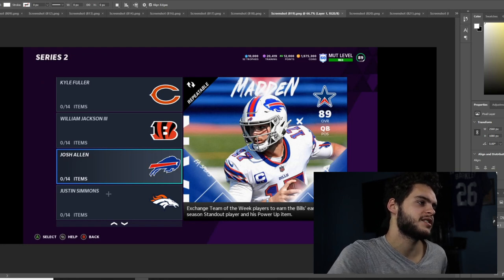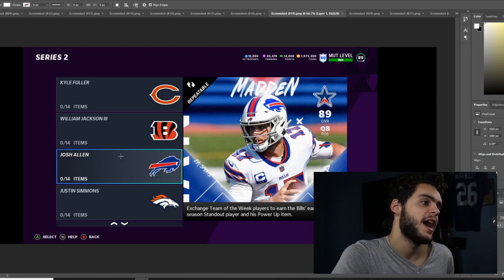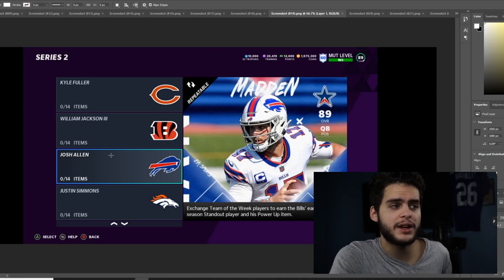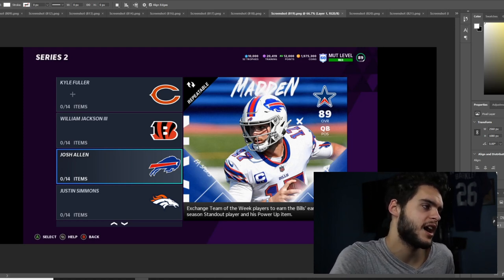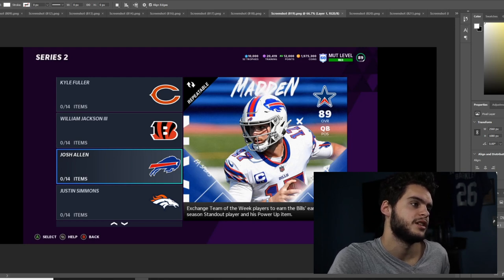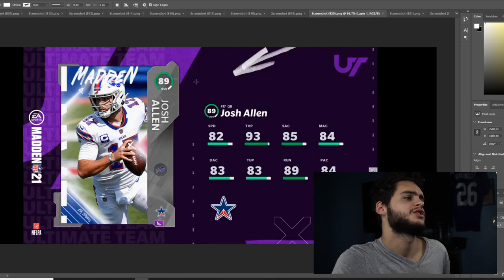Josh Allen is one of the Team Standouts — he's been deserving of a card, having an MVP-level stat season. He deserves a card. Powered up he can get to a 90 overall. We also got William Jackson, Kyle Fuller, and Justin Simmons. You do use Team of the Week players to earn these Team Standouts, so if you have any extra of those, their value is probably rising right now.